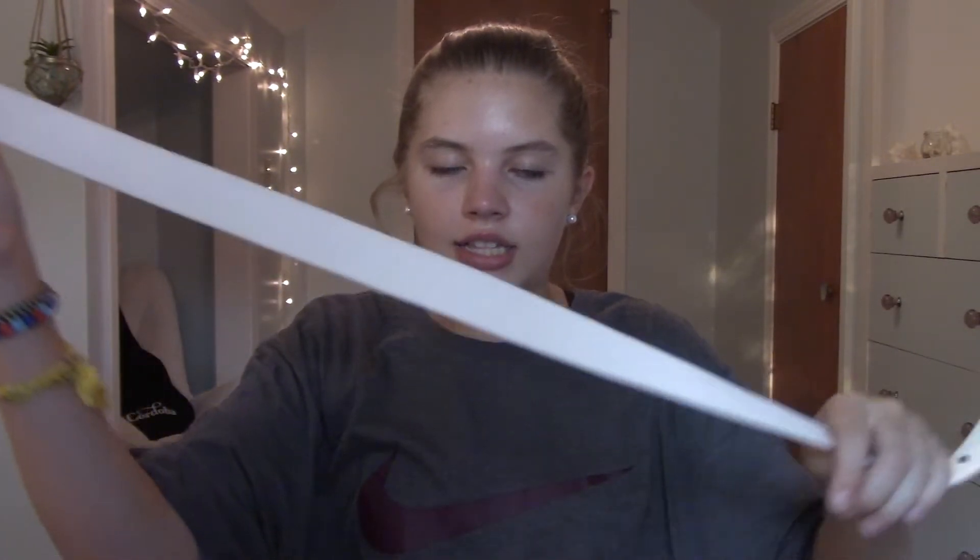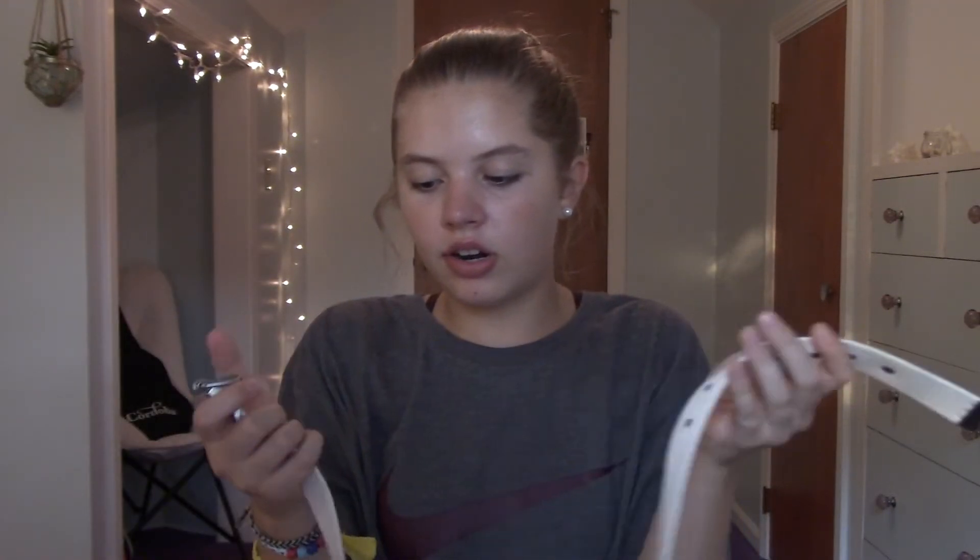The last thing of this haul is this belt, which was only about 99 cents. It kind of reminds me of some of the belts at Brandy — it's cream colored and a woven material. It's a little dirty but still cute and really inexpensive. That is everything! I really hope you guys enjoyed this quick little thrift haul — I'll see you in my next video, bye!